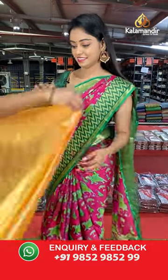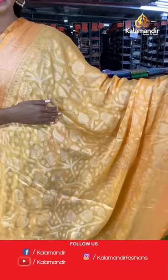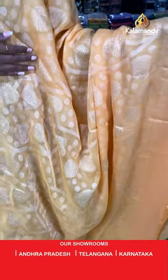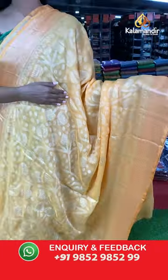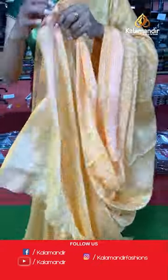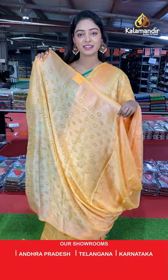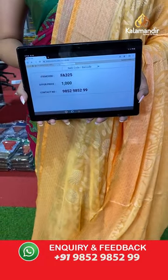Another beautiful light orange color saree — the body is leaf printed. Beautiful border with light and dark combination in printed floral design. Beautiful same-color printed blouse. Saree code FA325, offer price 1000 rupees.